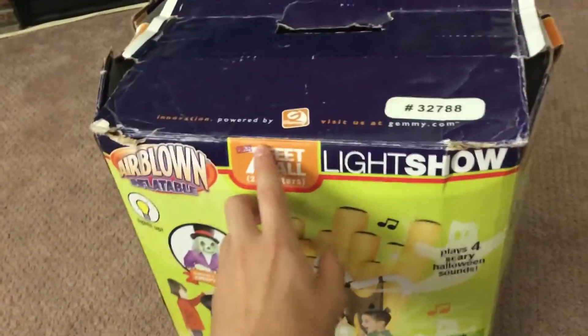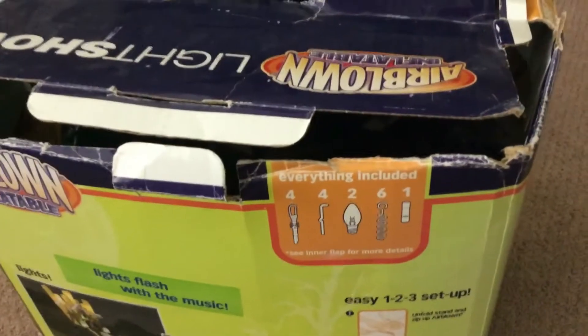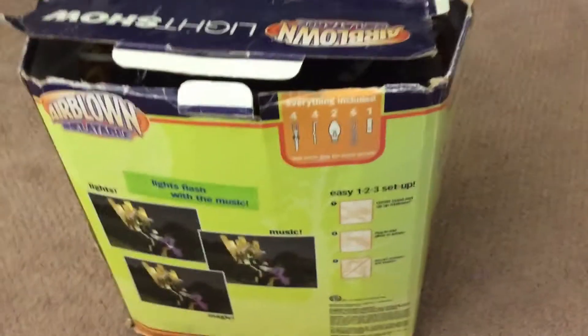It says over seven feet tall — I thought that was an aftermarket thing at first, but it's just part of the box. On the back it says lights flash with music, and there are stickers that say 'lights, music, magic.' Everything's included: the stakes, tethers, the lamp, and extra fuse. This thing's basically brand new — the fuse hasn't even been used. It's got the easy one-two-three setup: unfold, stand, and zip up airblown. Down here it says 2008 Jemmy Industries Corporation, Capel, Texas. Made in China, but for something made in China, this thing is really good quality.